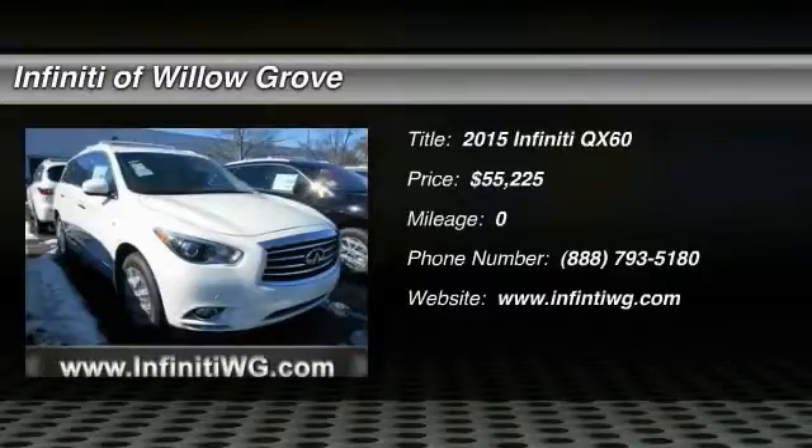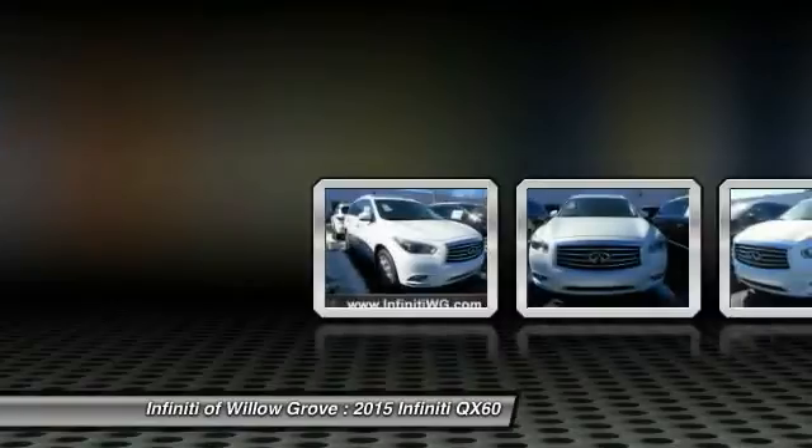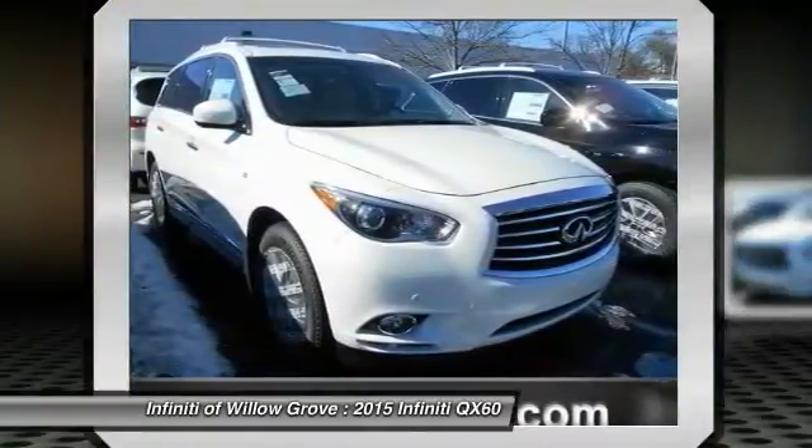The 2015 Infiniti QX60. The Infiniti QX60 is the perfect blend of luxury and practicality.